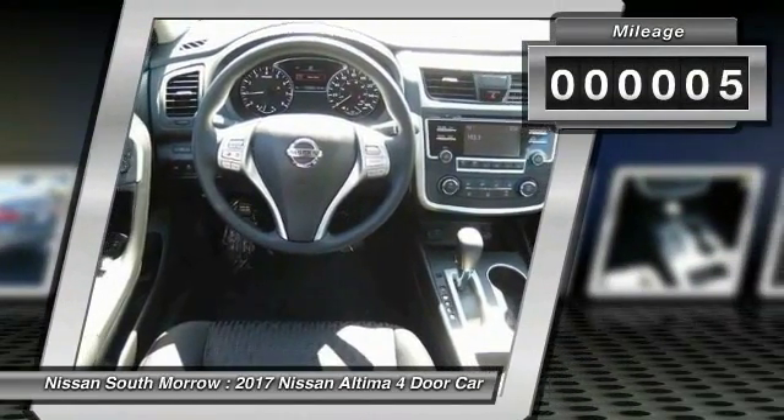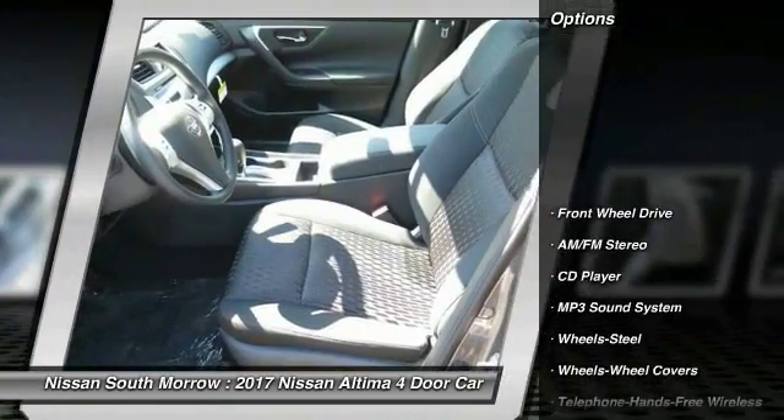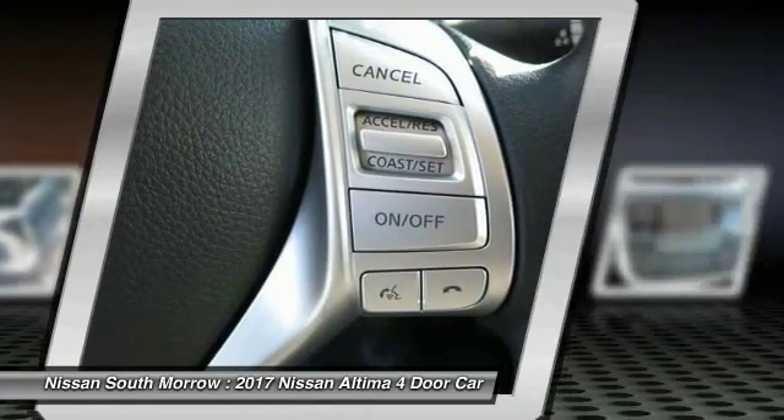This vehicle has less than 100 miles. Here are some of this vehicle's great options: traction control, anti-lock braking system, air conditioning, Bluetooth wireless data link for hands-free phone, power steering.